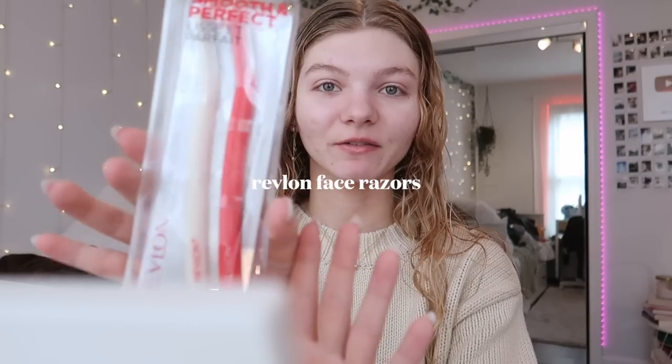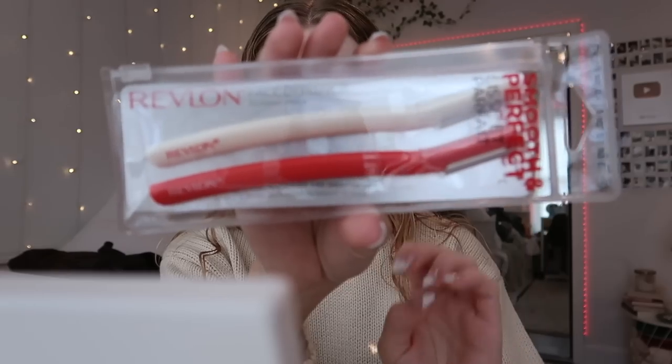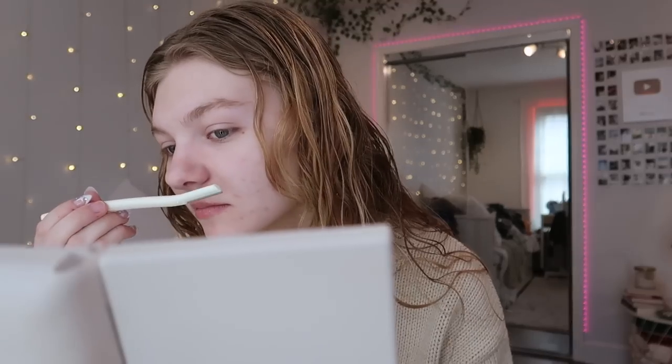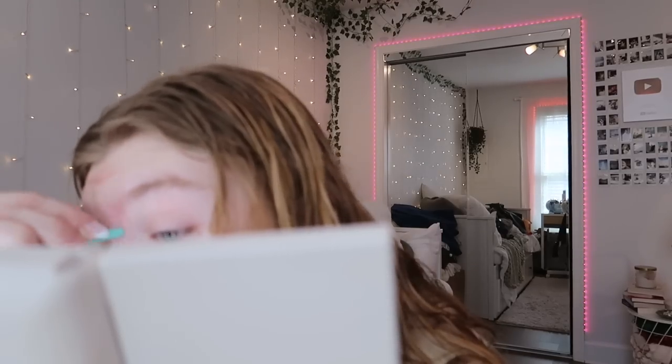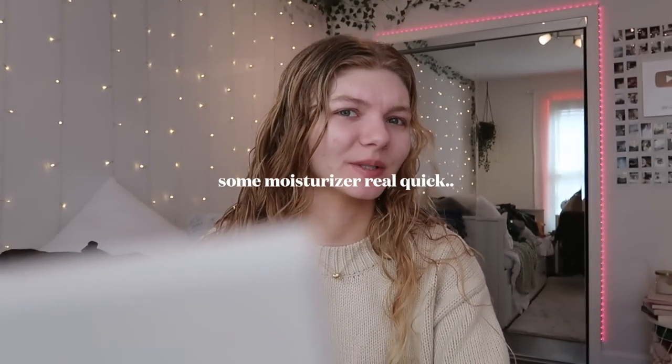Before we start my makeup today, I want to try out these Revlon face shavers — they're supposed to remove your peach fuzz. I mainly want to use it around here — it's all blonde so you can't see it as well, but once I put on makeup and powder it gets a little bit more obvious. It's definitely working, but I think I also want to quickly pluck my eyebrows. I'm looking at myself in this mirror and I realized it's long overdue since I've plucked them. Okay, I think that's it — I'm going to go put on some moisturizer real quick.